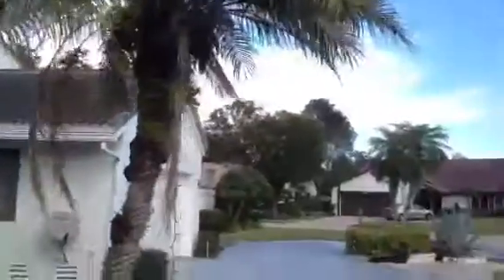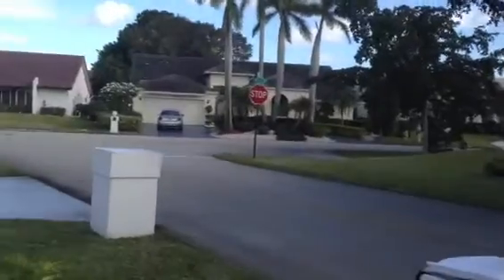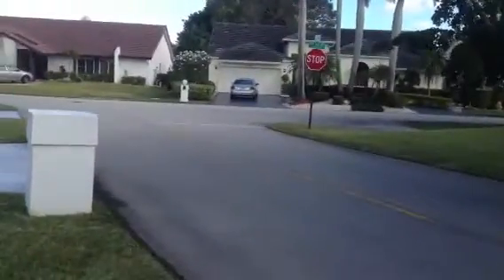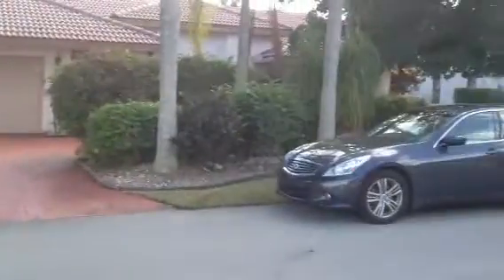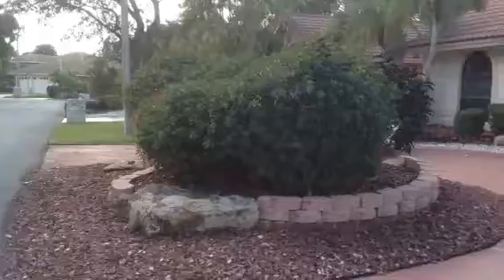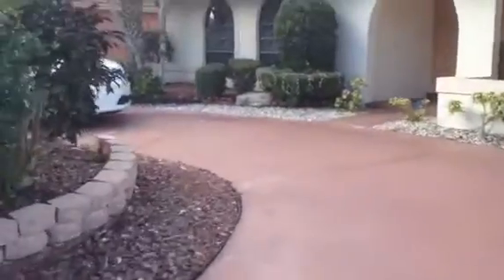8311 Northwest 74th Street, nice home in Tamarack, nice street, with very nice landscaping. Newer roof, good position, circular driveway.